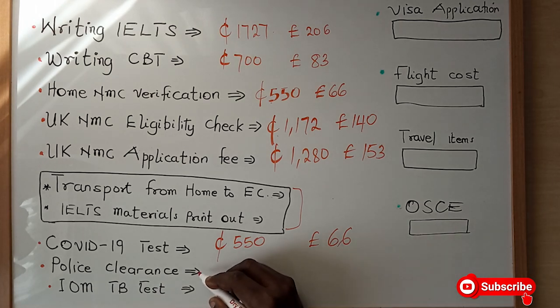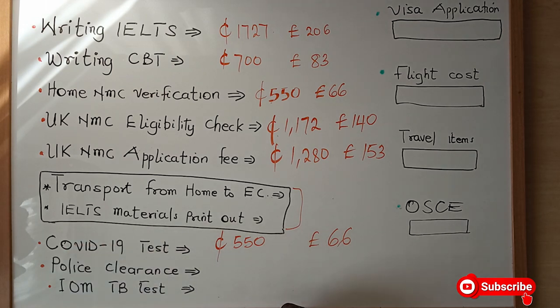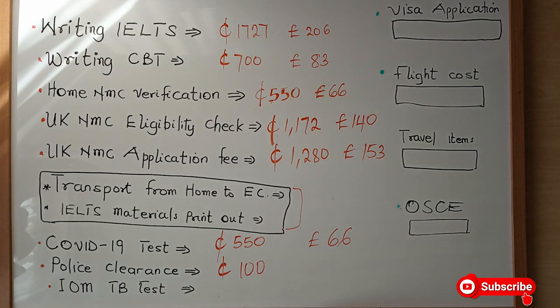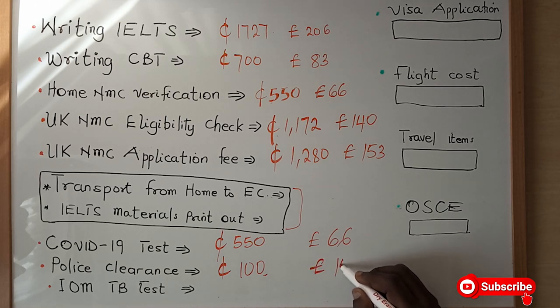Moving on to the police clearance — security is very important. To apply for your visa successfully, they will want your police clearance, which proves that you have not had any criminal offence. Doing this amounts to 100 Ghana cedis, which is 12 pounds, if you want it within a month. If you want it sooner, you pay an extra fee of about 50 cedis in addition.